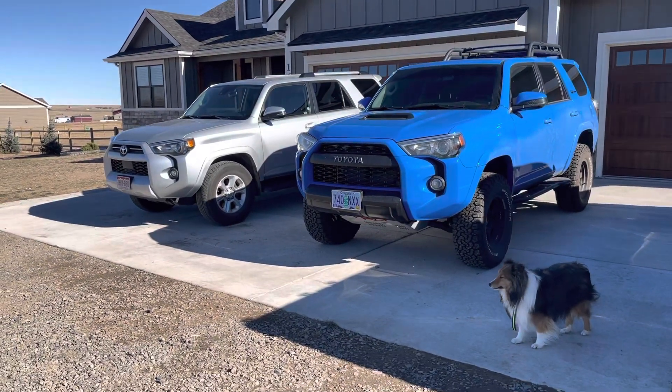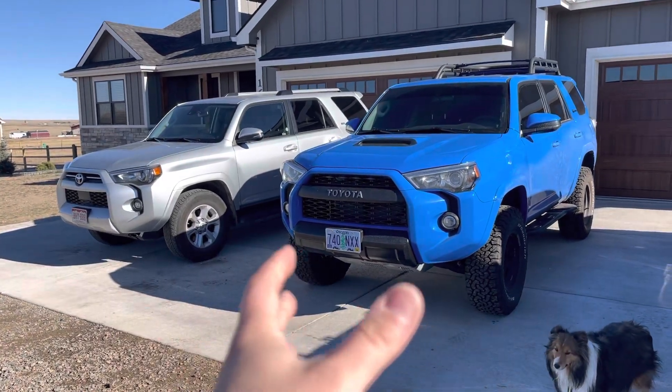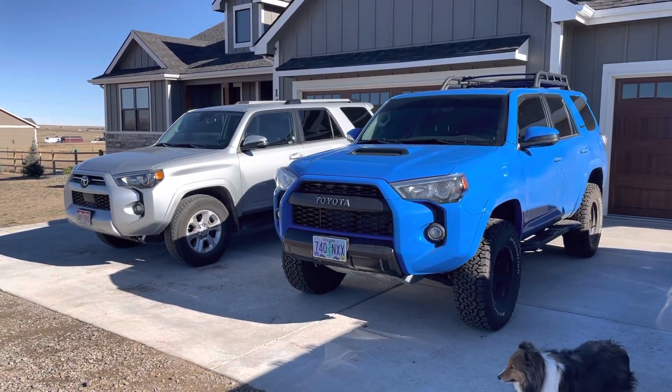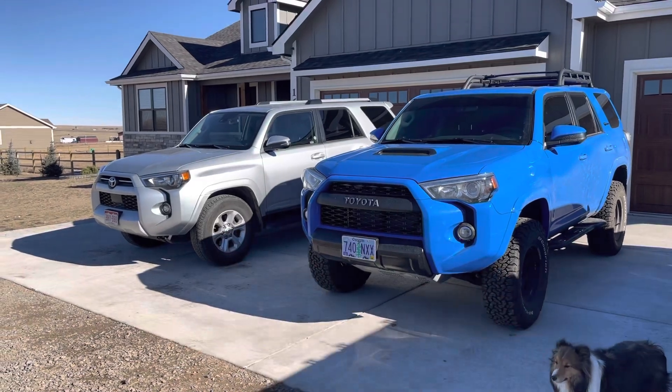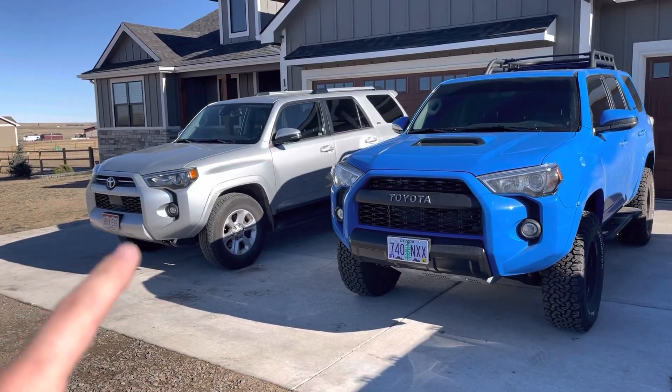Hey YouTube, Untamed here. In this video I'm going to try to do a lightning fast comparison review between my personal 2019 Toyota 4Runner TRD Pro, of course in that voodoo blue, next to this 2020 Toyota 4Runner SR5.